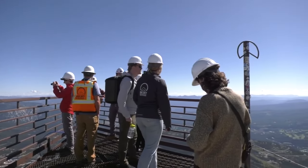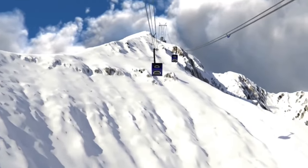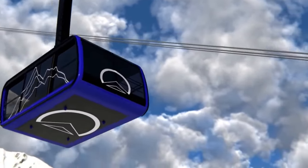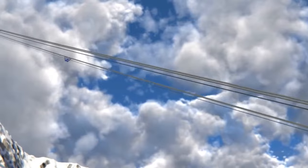The new tram will have larger cabins for both skiers and scenic riders. This tram will add 600 vertical feet to the ride and you can expect to reach the peak in about four minutes.